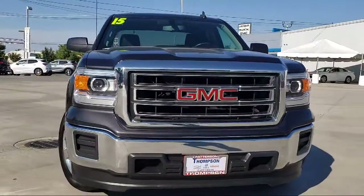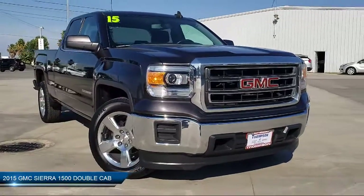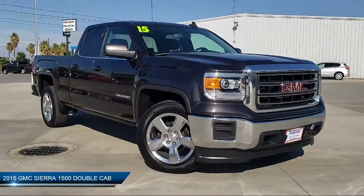It comes equipped with Sirius XM Satellite Radio, Navigation, Keyless Entry, Premium Wheels, and OnStar.